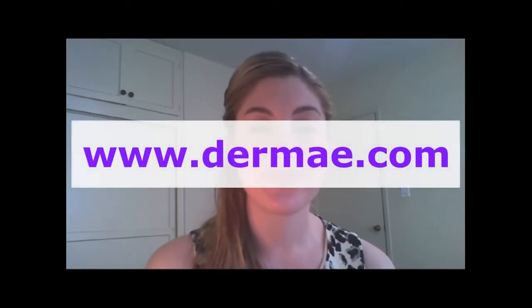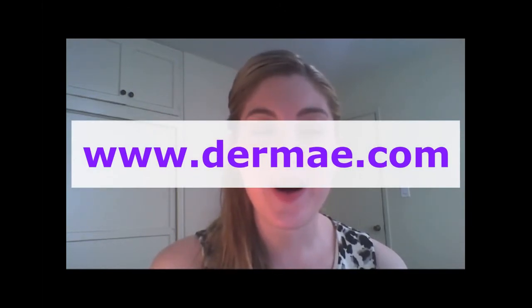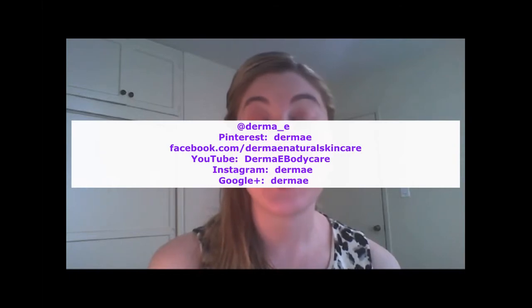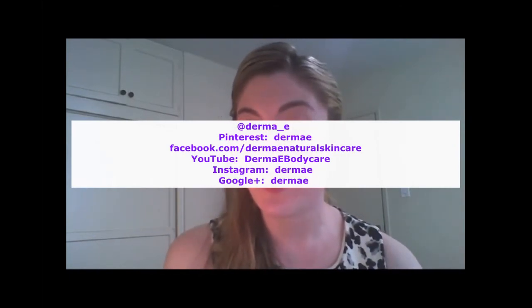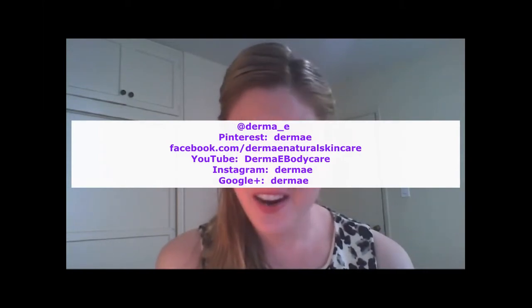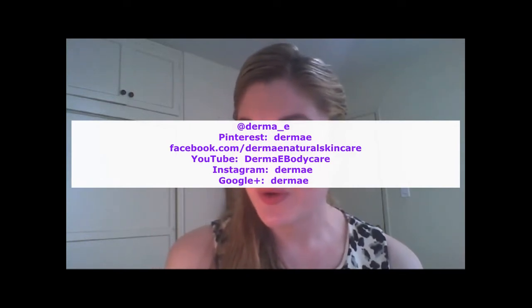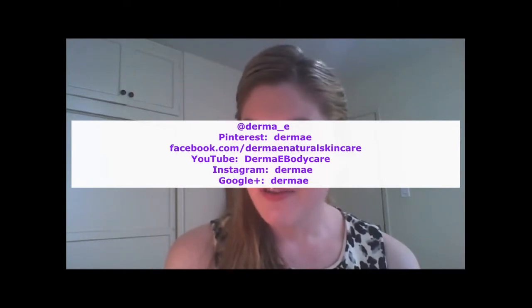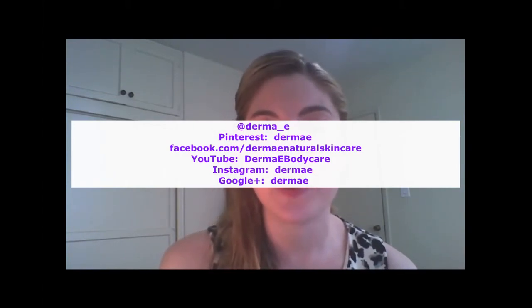So where can we catch up with Dermi-E online? DermiE.com — www.dermie.com. You can also find us on Facebook, Twitter, YouTube, and Pinterest. For Facebook, it is Dermi-E Natural Skincare. For Twitter, we are Derma underscore E. For YouTube, we are Dermi-E Body Care. For Pinterest, Instagram, and Google Plus, you can search us by Dermi-E. You can also find our blog on DermiE.com as well.